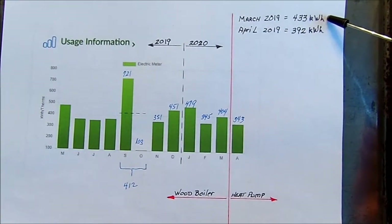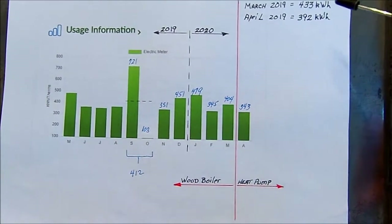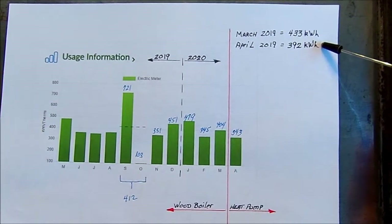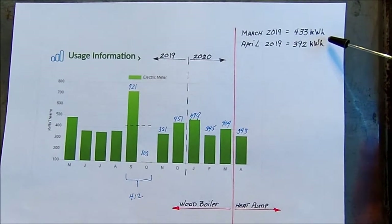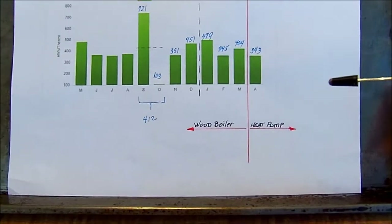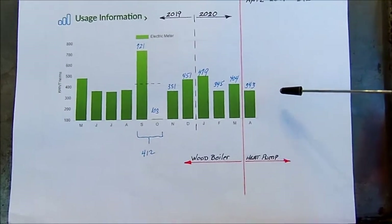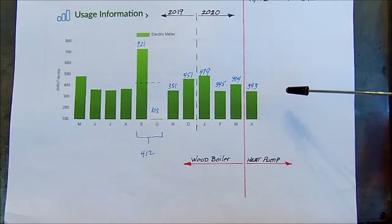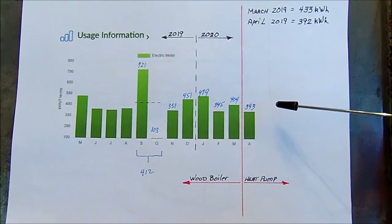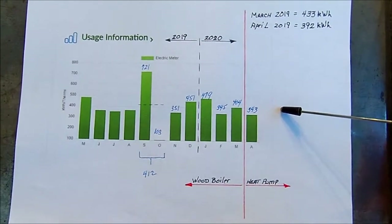In April of last year I used 392 kilowatt hours of electricity, and that was when I was using the wood boiler. This year in April I was not using the wood boiler but using the heat pump exclusively for heat, and I was astonished to see that my actual electric consumption went down. I was trying to figure out why.